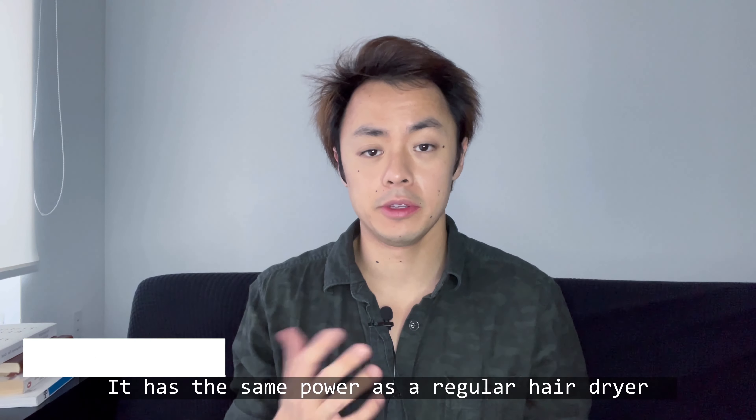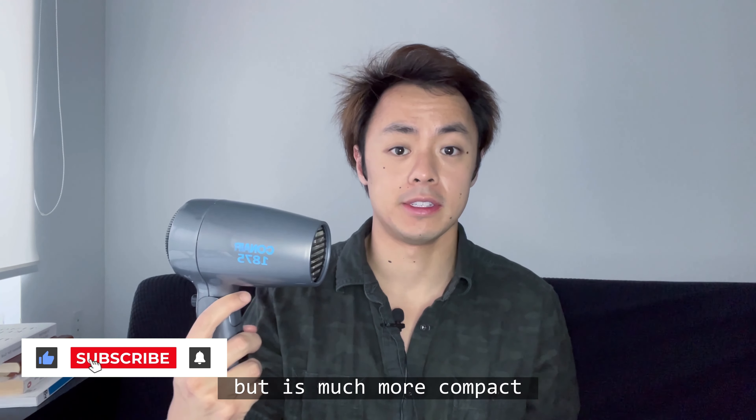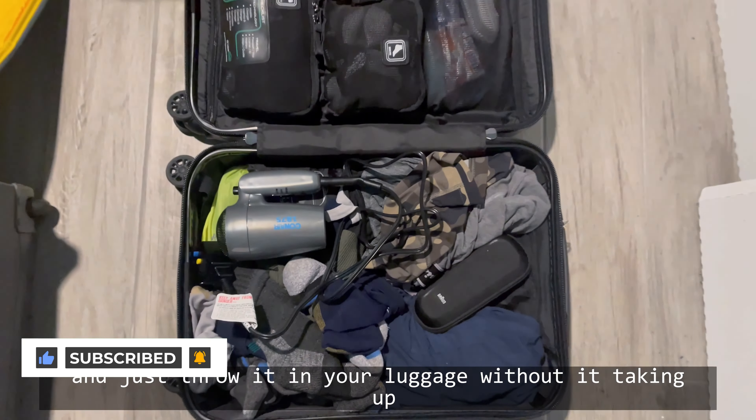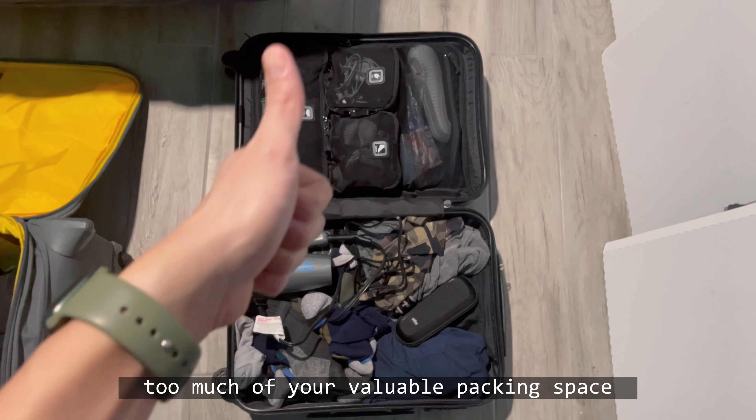It has the same power as a regular hairdryer but is much more compact and can even be folded in half so that you can take it with you and just throw it in your luggage without it taking up too much of your valuable packing space.